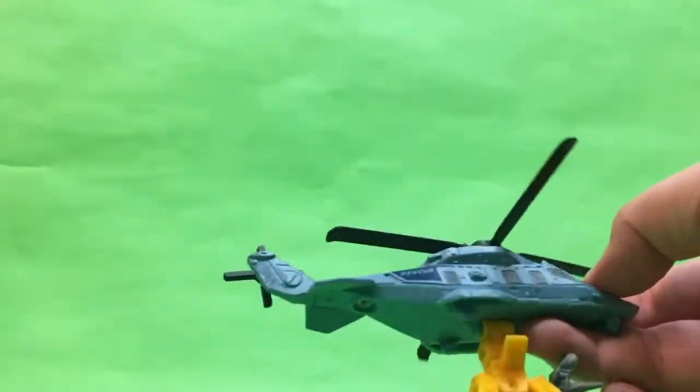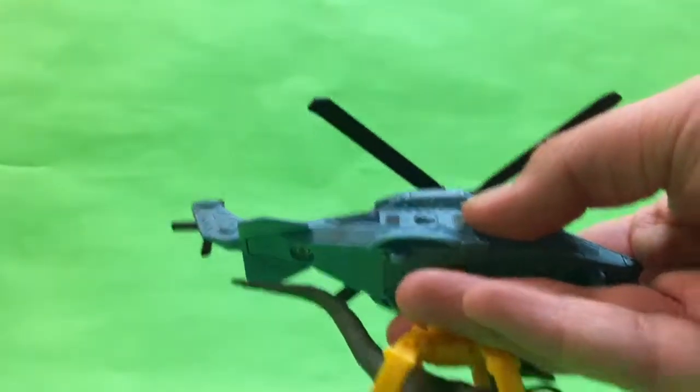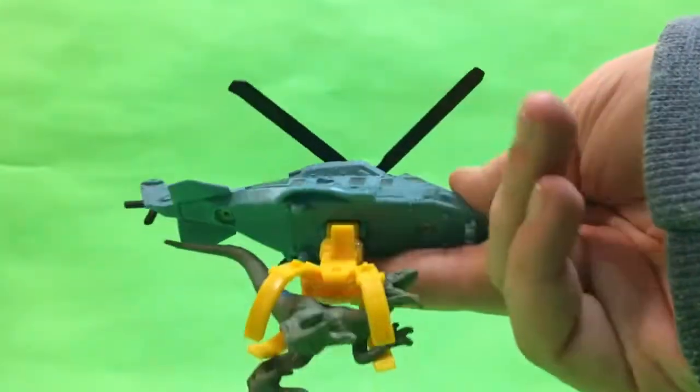This is actually the Dino Rivals repack for the helicopter with the claw and Blue. Let me know if you guys want me to review these — a couple of the Matchbox packs.